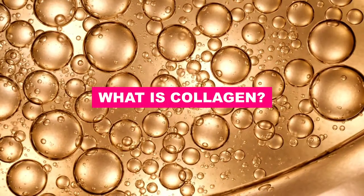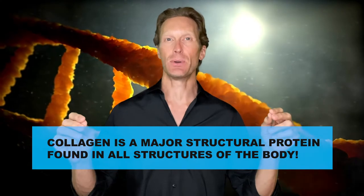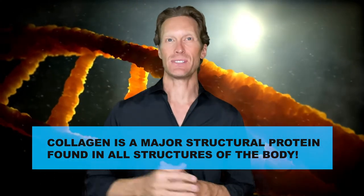But first things first, what is collagen? Collagen represents 30-35% of all proteins found in our body. Collagen is a major structural protein found in all structures of the body, like in your teeth, skin, blood vessels, cartilage, tendons, ligaments, and connective tissue. Collagen has a crucial role because it ensures the cohesion, elasticity, and regeneration of all these tissues.